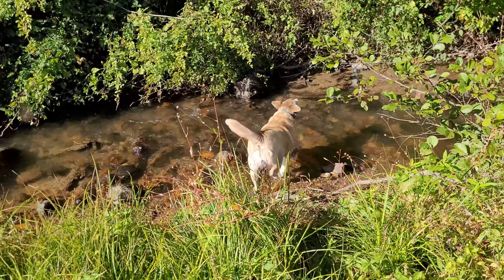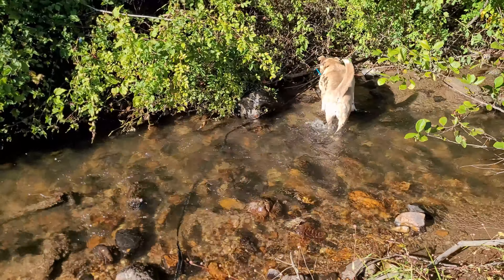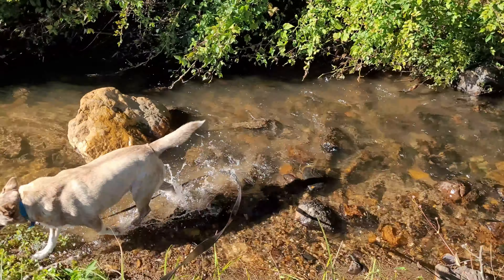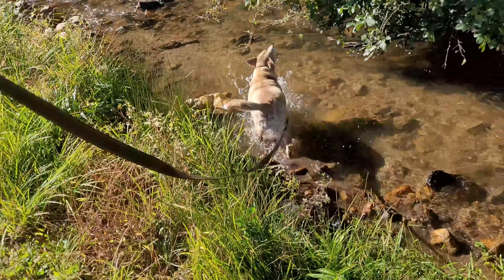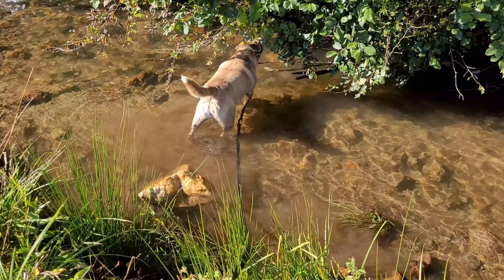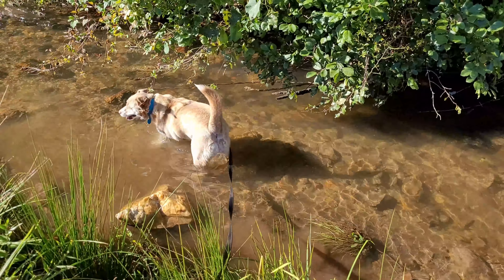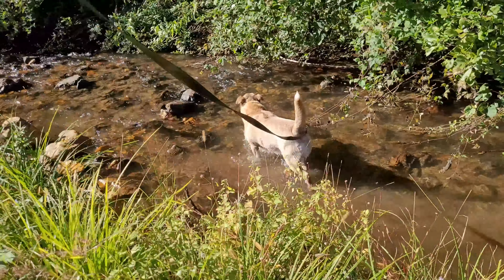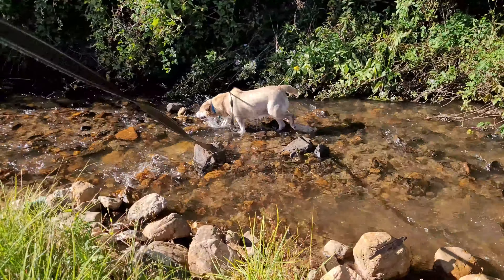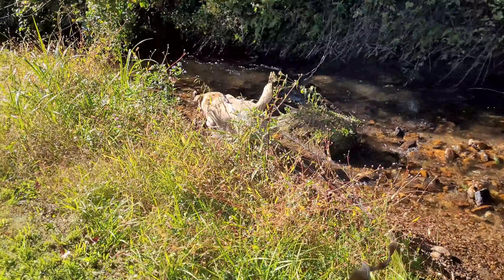She loves this water. Walk me back to it again. I'm going all over the place down in here. I've got about a 20-foot leash hooked to her.